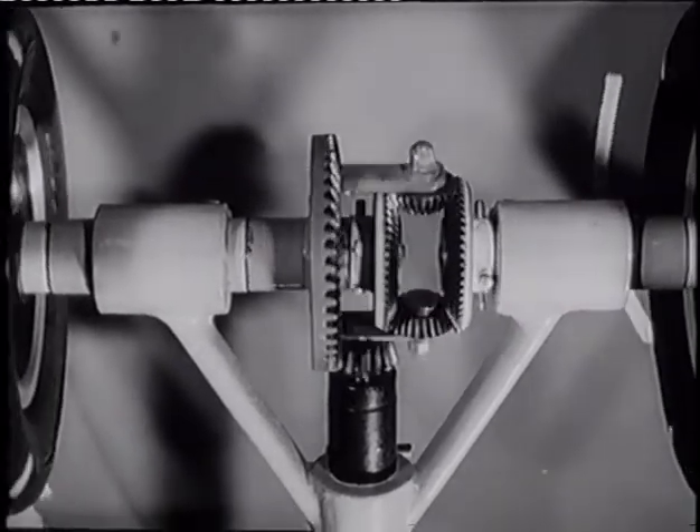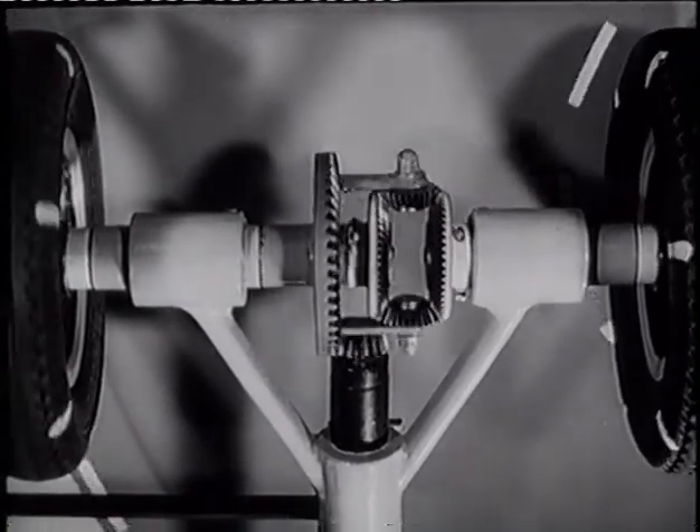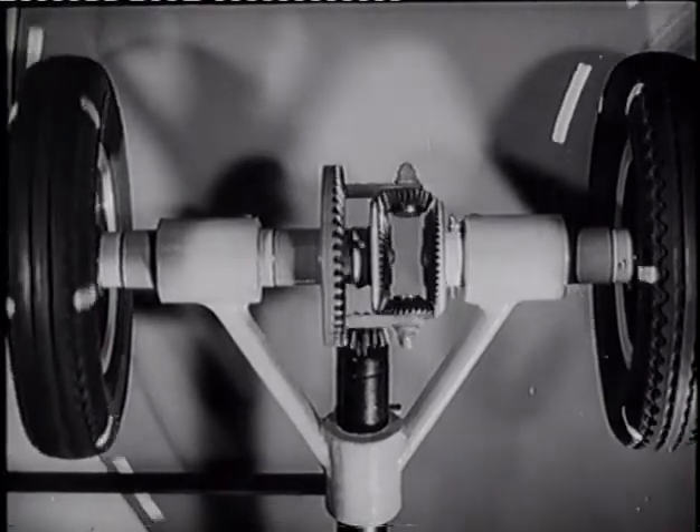The differential enables the car to turn corners without skidding its back wheels. Though both wheels are driven by the engine through the propeller shaft, on corners the outer wheel can turn faster than the inner.